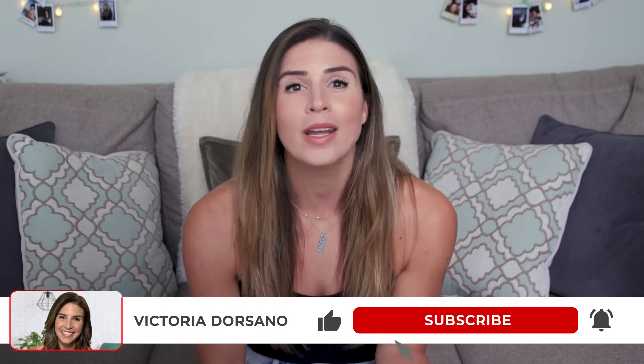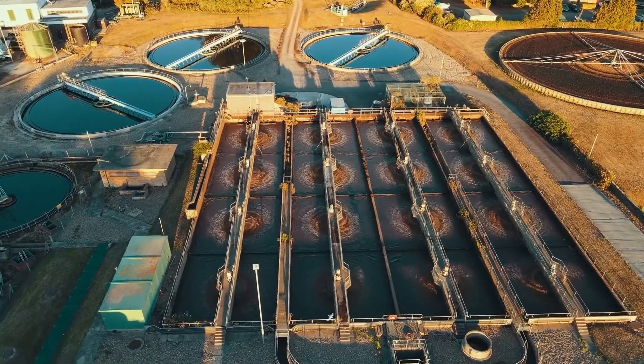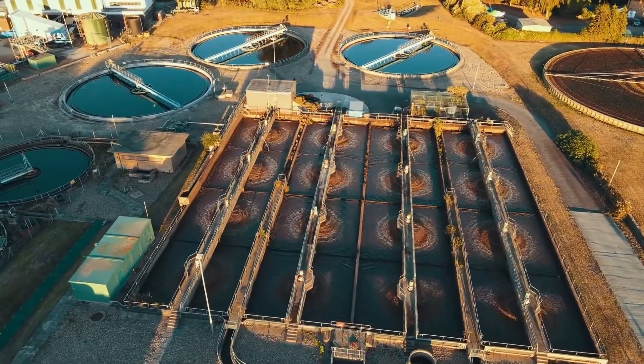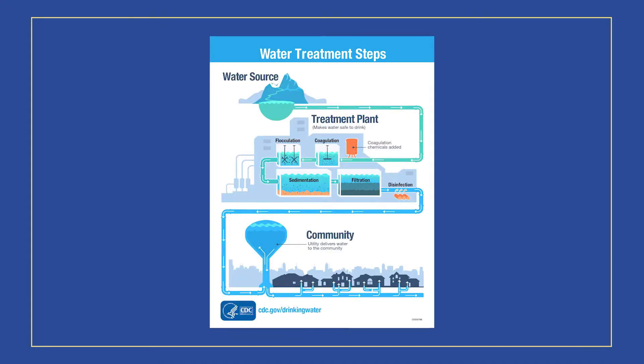If you just want to learn about water filters, go ahead and skip ahead to that section. But I'm going to break down what the water treatment process is like so you can understand where this is coming from. Public drinking water systems use water treatment methods to provide safe drinking water for their communities, and these systems often use a series of steps that include coagulation, flocculation, sedimentation, filtration, and disinfection.